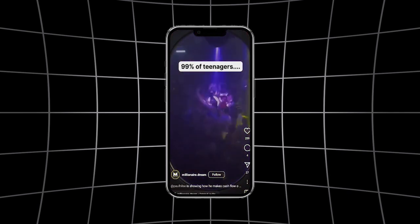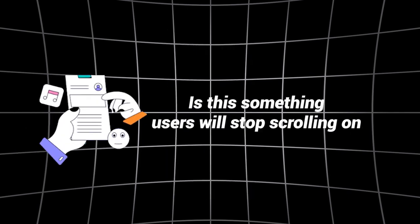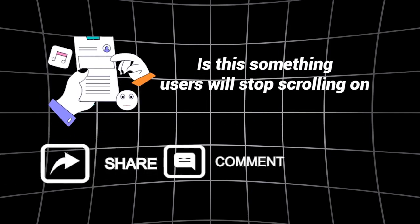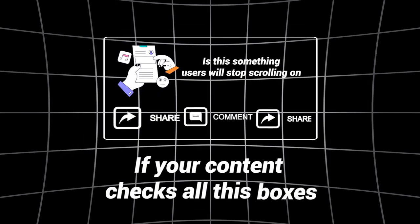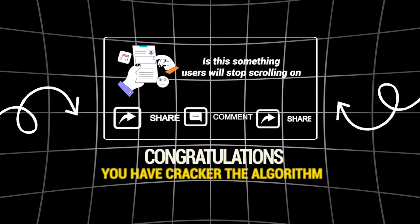But before you hit that post button, do a quick rundown on whether the content is actually going to go viral. Ask yourself: is this something users will stop scrolling for? Is it shareworthy? Could it spark up conversations in the comments? Is there enough depth that viewers would want to bookmark it and circle back later? If your content checks all these boxes, congratulations — you've cracked the algorithm.